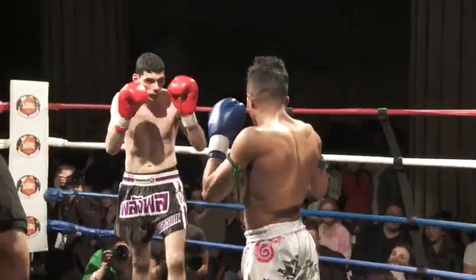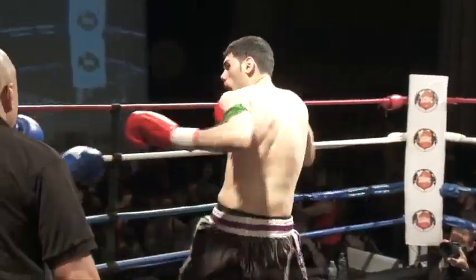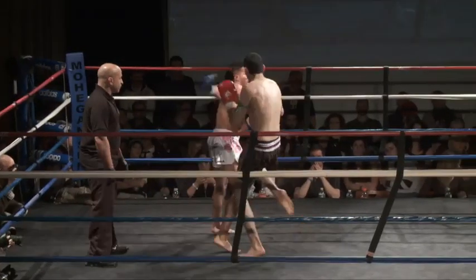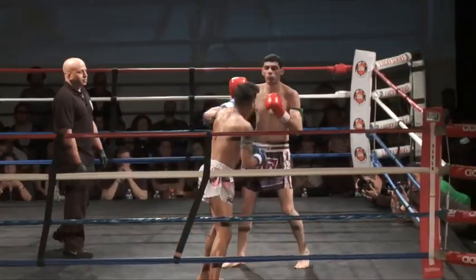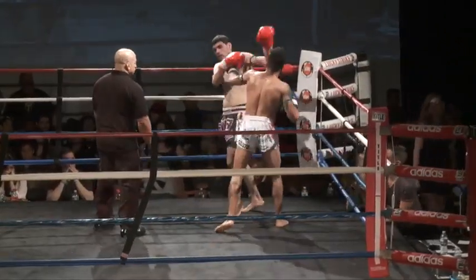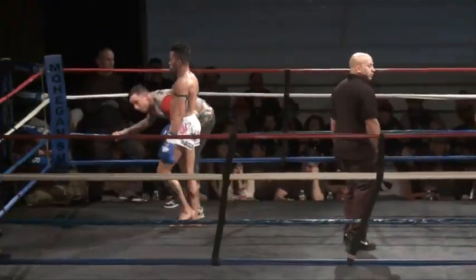Omar can't let Matteo set up — he's letting him get his timing, which is the worst thing. He's slipping to the side. You don't see that a lot in kickboxing or Muay Thai because of the knees.